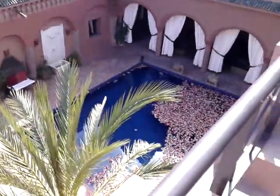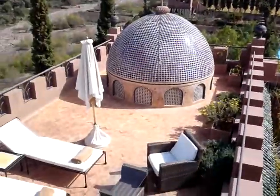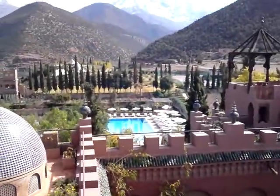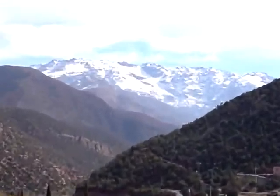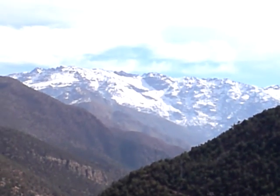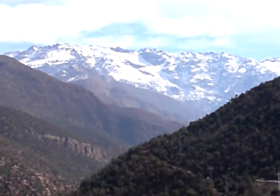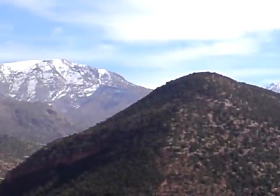Looking over the reflections pool, with our other roof terrace and the main pool down there. And the lovely view up to the mountains — it's been snowing up there the last couple of days, which is fantastic.